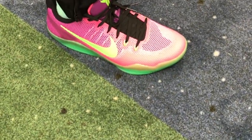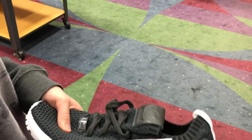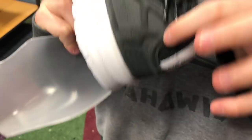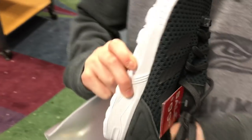They're Kobe 11s, normal Kyries. These are ZX Luxes, but they're Primeknit — a lot more comfortable. It's very thick and it goes to the inside. It feels like there's something poking my heel.